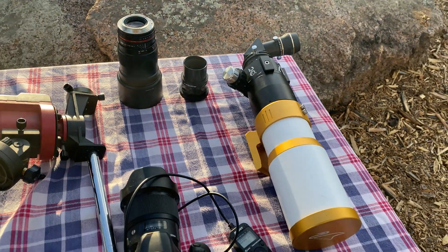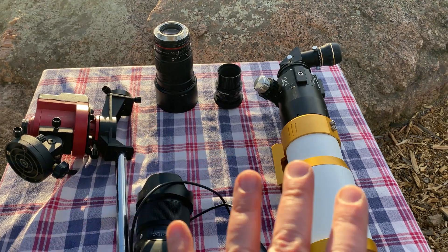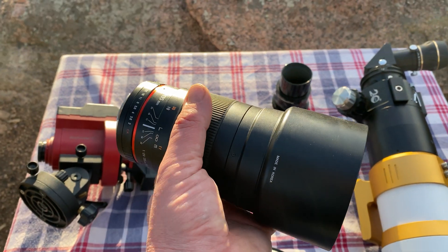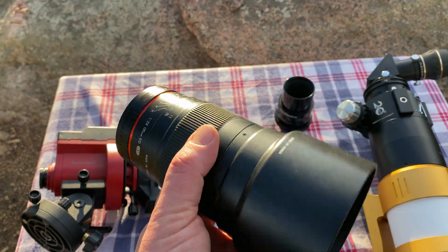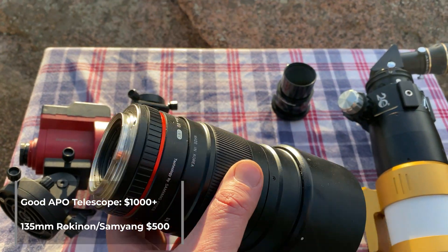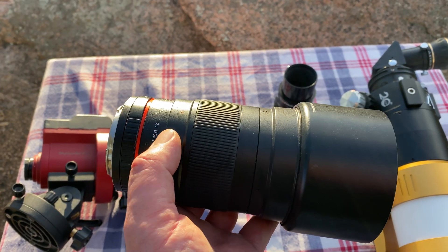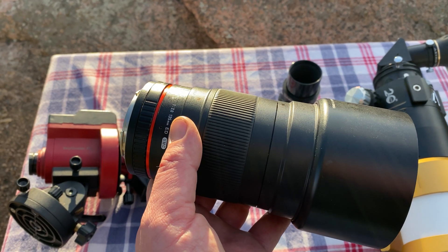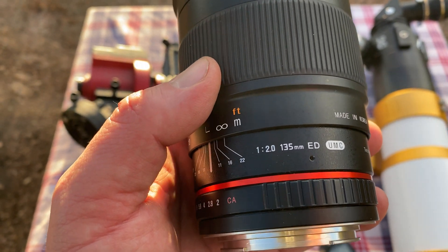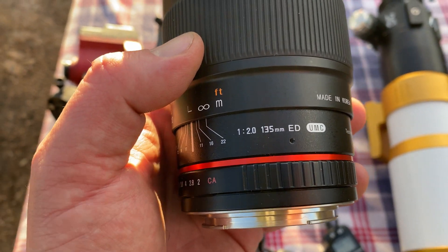Now there are two possible routes you can go next: you can either get a telescope or just get a lens. I say get the lens first — don't worry about the telescope yet. A really great example of a fantastic and inexpensive astrophotography lens is this 135-millimeter Rokinon, about $500. This is a prime lens, meaning it doesn't zoom — it's just fixed at 135mm. More importantly, it happens to be a fast lens — this one's an F2, which means you can gather more light in less time.